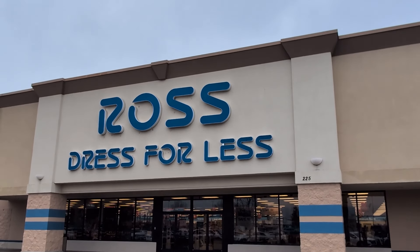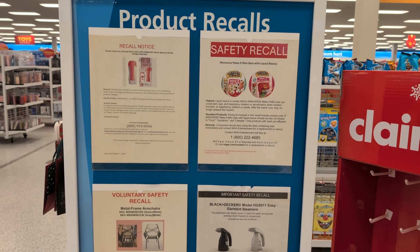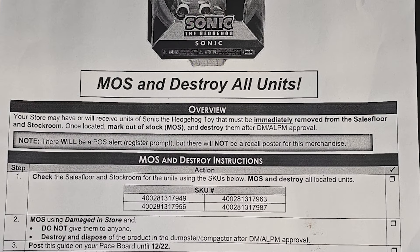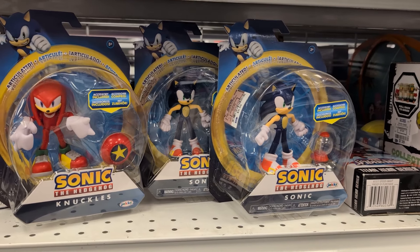So we headed off to Ross to test this for ourselves. We noticed these product recall posters and there wasn't a Sonic one. That actually makes sense because it says specifically on this paper that there will not be a recall poster for it. And they did happen to have a Knuckles and a Sonic, so I decided to see what would happen.